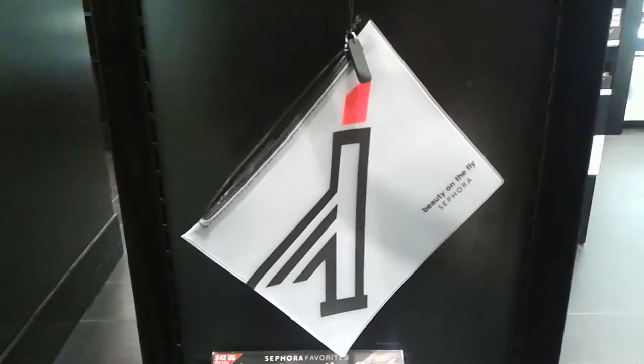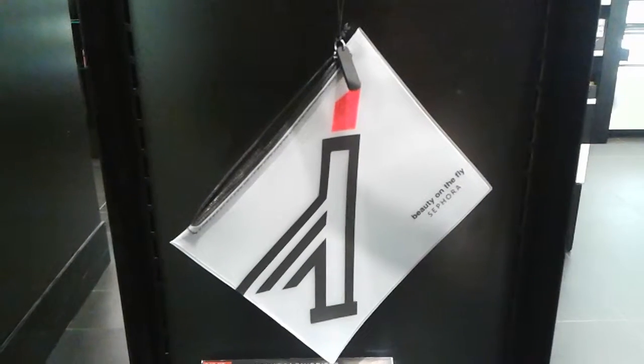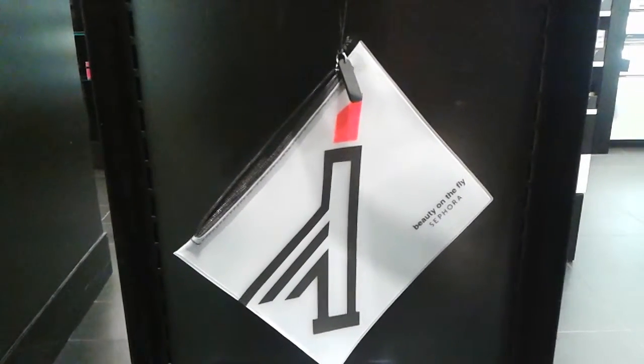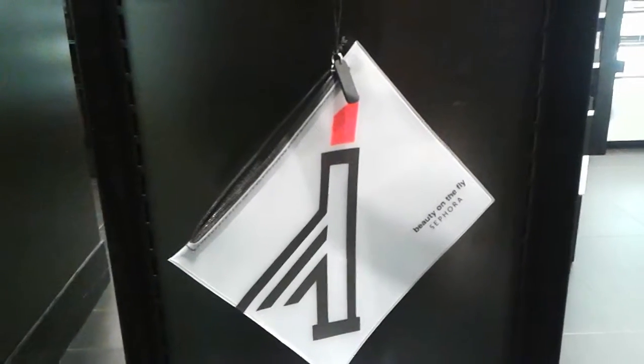Hey guys, thanks for tuning in. This is Niall Lynn and I'm at Sephora because I'm going on a trip and I wanted to make sure that I can carry the right amount of liquid on the plane because there are restrictions on how much liquid we can carry.